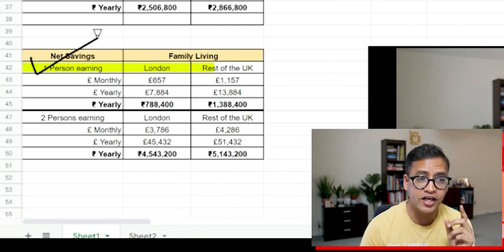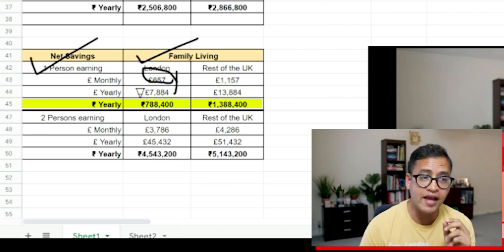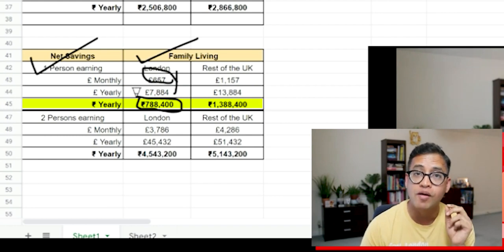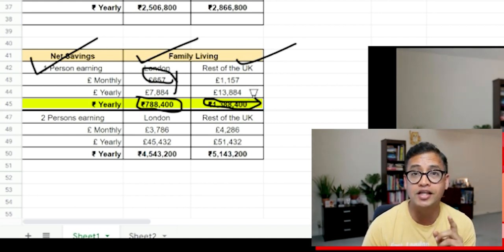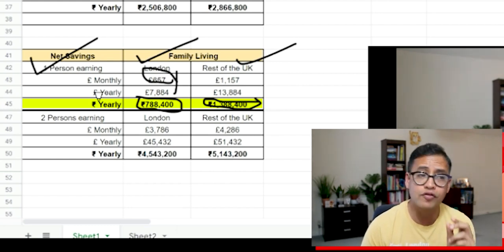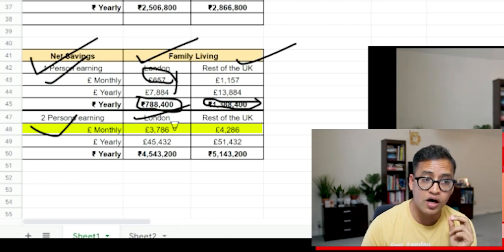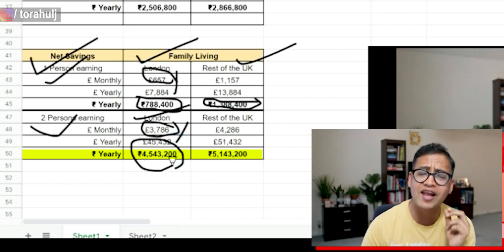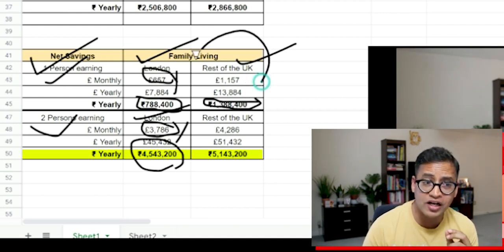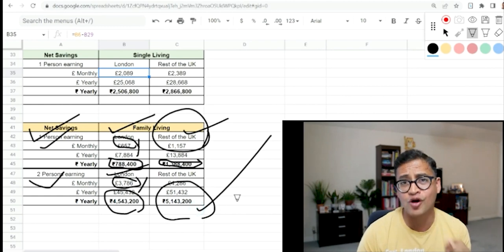For a family where only one person is earning and living in London, you're likely to save around £650 a month — 7,884 pounds a year, roughly 8 lakh rupees. If living outside London with one earner, that's about 13 to 14 lakh rupees per year in net savings. If a couple is both working and living in London, you're likely to save 3,700 pounds a month — 45,000 pounds a year, roughly 45 lakh rupees.